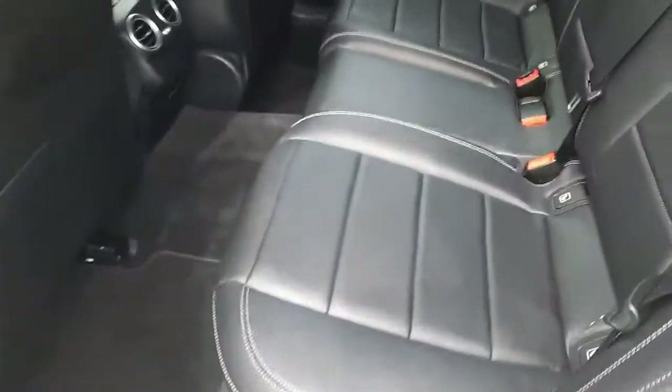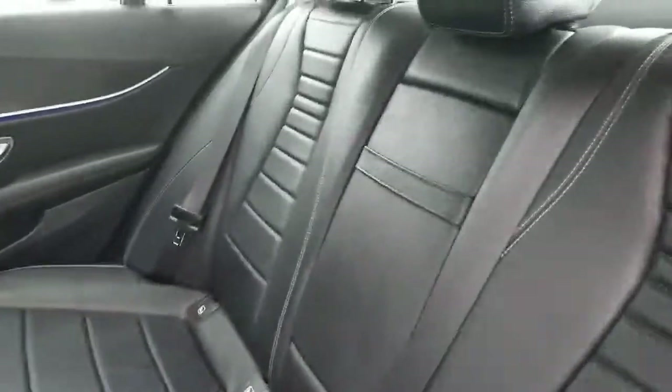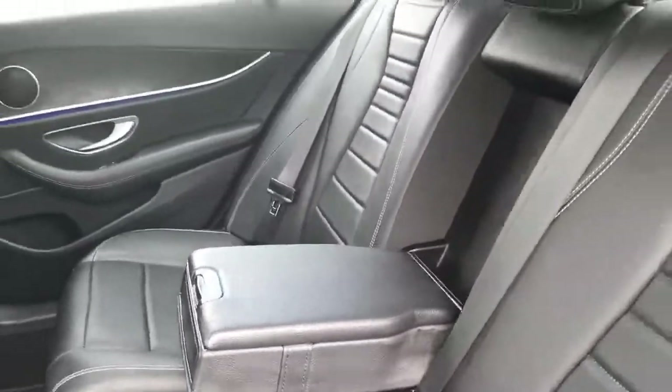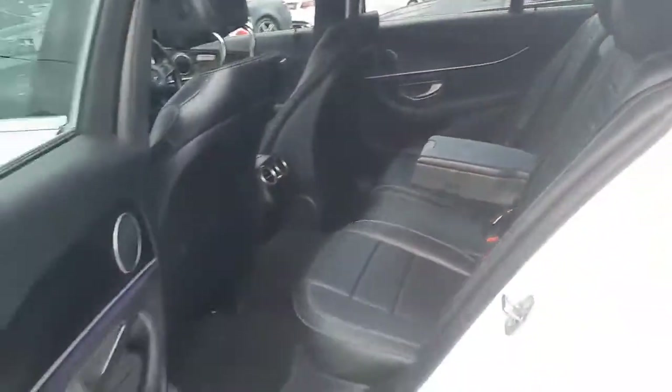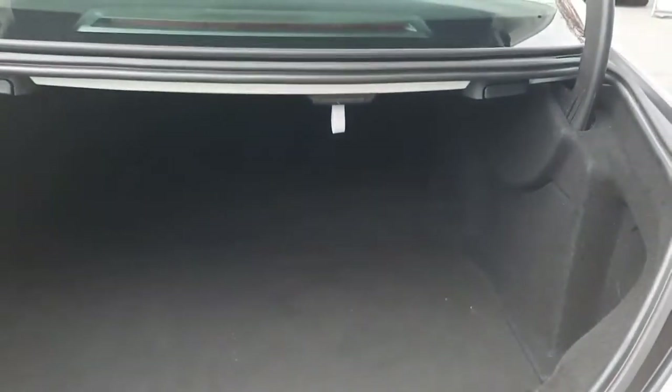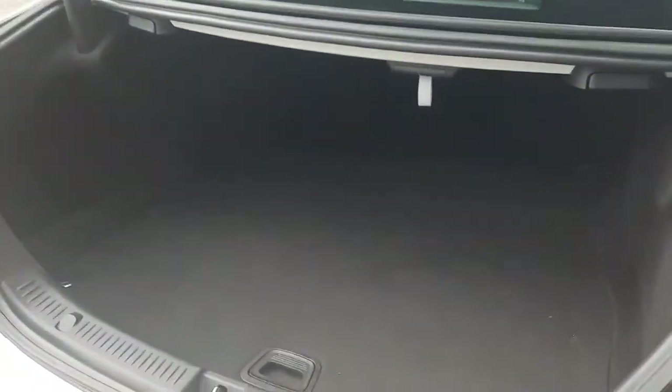It's got electric windows and a rear armrest. Moving into the boot space, there's a nice fine boot space — great for golf clubs — and it also has rear folding seats.